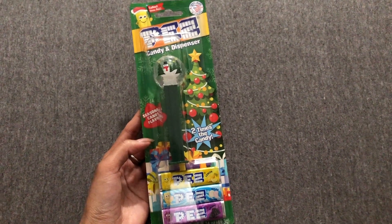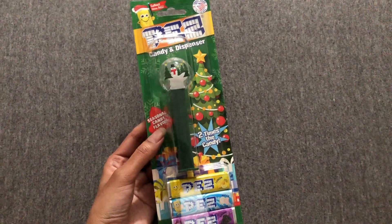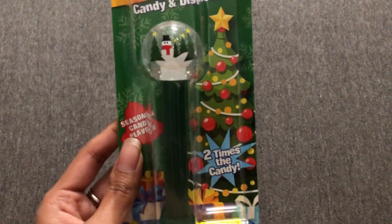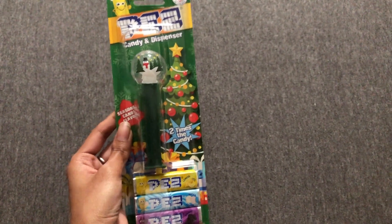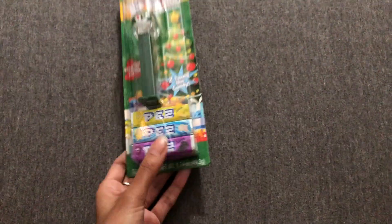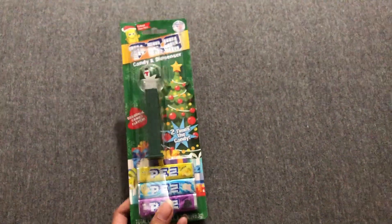The last thing we have in the stocking is a little treat — it's the Pez candy dispenser. She's never had this before, so we thought it's something different. She's going to enjoy using it and getting the candy out. This one has a little snow globe at the top and it comes with six different packs of candy. So here's her little treat for the stocking.